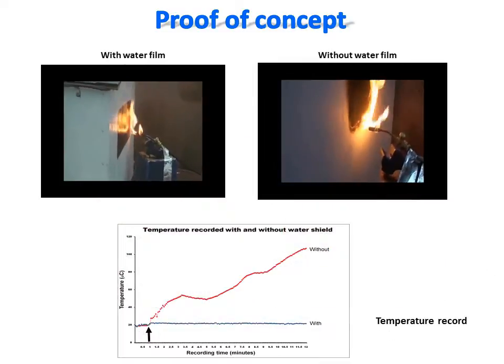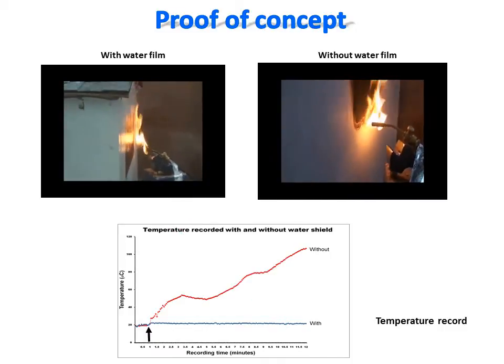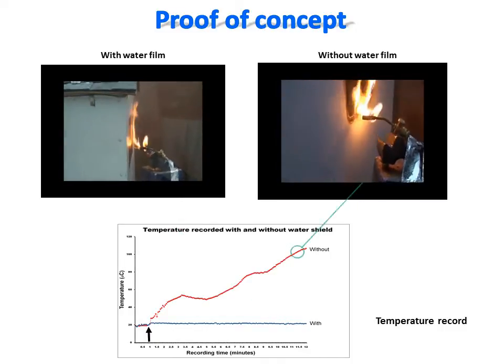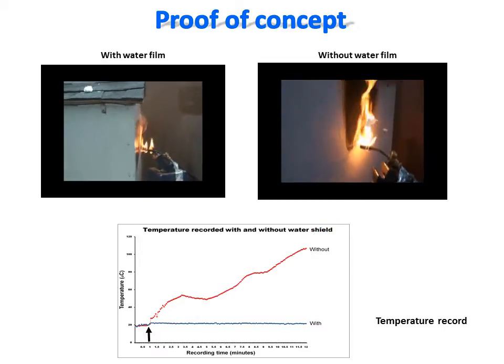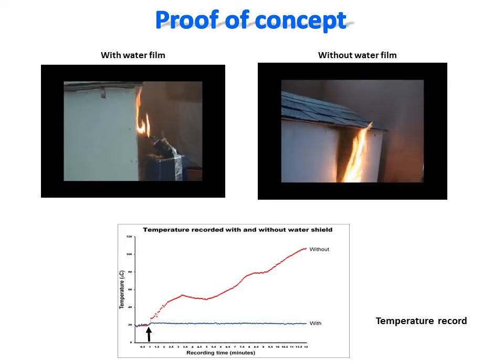This concept can be further proven objectively by recording the temperatures inside a small scale model with a thermometer. The recorded temperatures in the presence and absence of a water film were taken at regular intervals during 12 minutes, as shown on the graph.